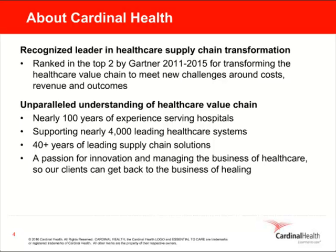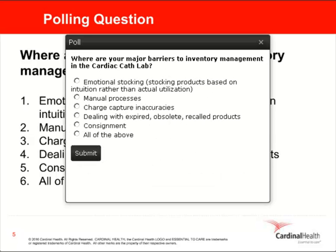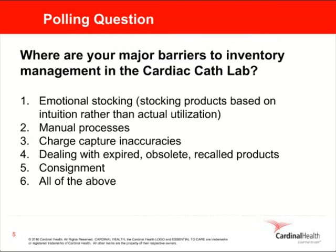But what are the challenges standing in your way to achieving operational excellence in the cardiac cath lab? We'd like to know what your top barriers are in the cardiac cath lab. Here's a list of some of the most common barriers. These results are not surprising, and they are consistent with what we see across the country every day.